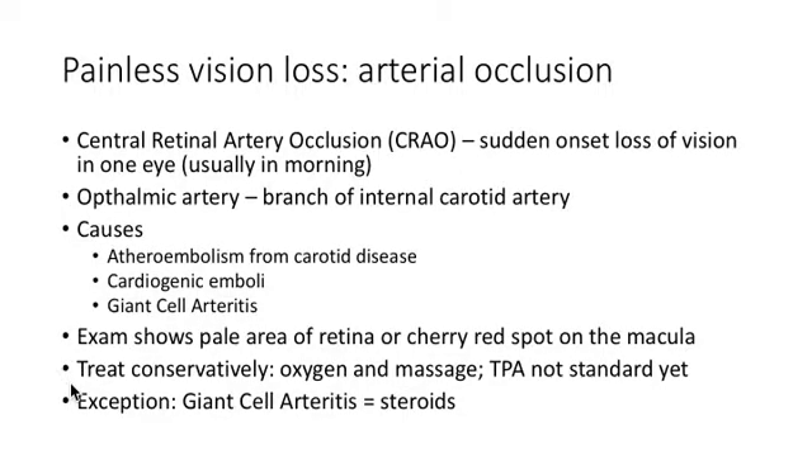Eye emergencies: anytime you see painless vision loss, you're dealing with a vascular injury of some sort.